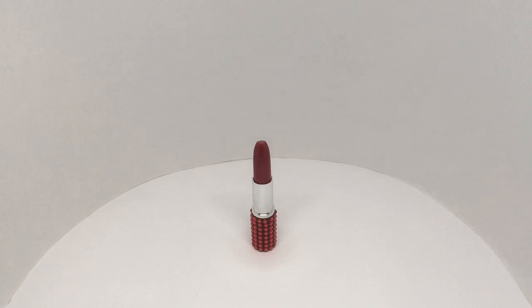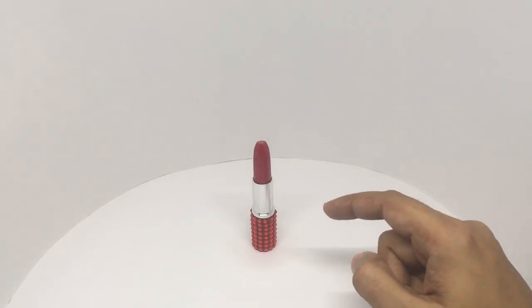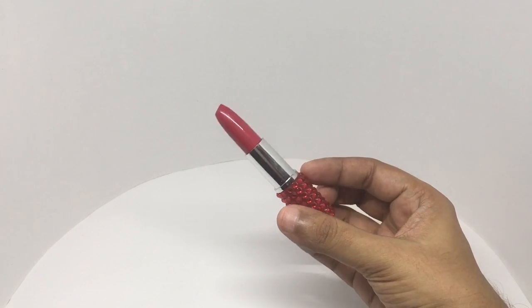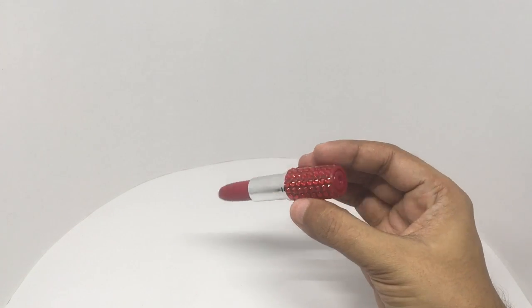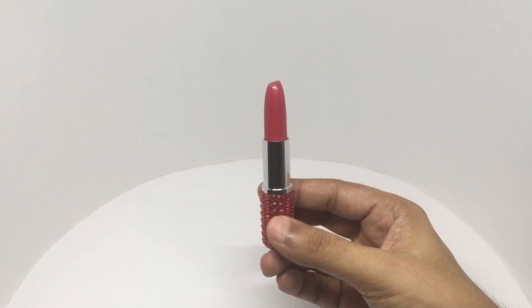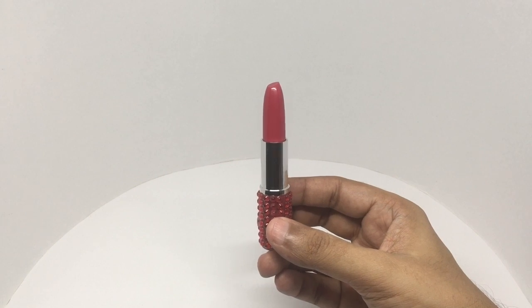Let's take a look at this lipstick. Nice red color — looks really colorful. No branding though. This goes around 44 rupees or 80 cents or so.